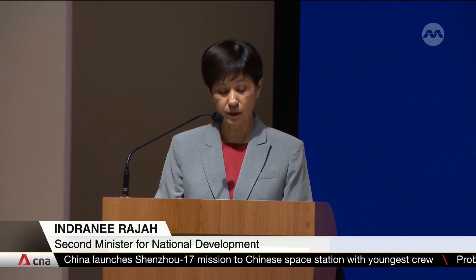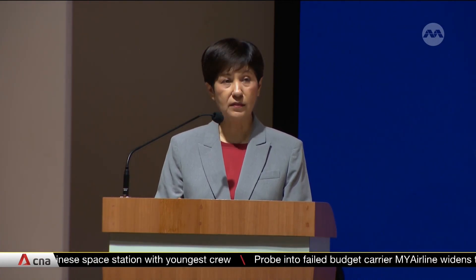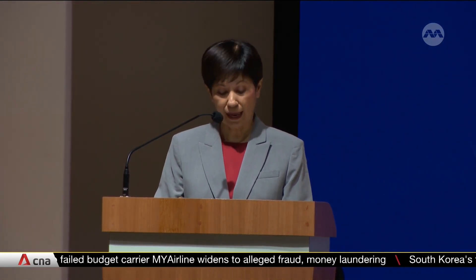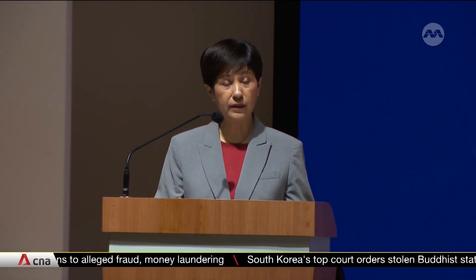We want BEIH to become the go-to place for firms, industry, associations, government agencies, research institutions, solution providers and students to connect, seek new ideas and solutions. This will help to anchor and build up a vibrant innovation-oriented ecosystem.